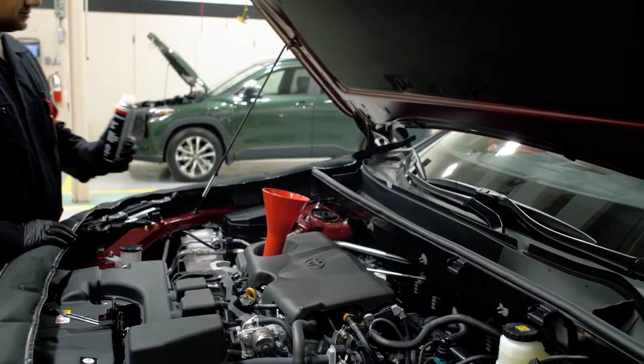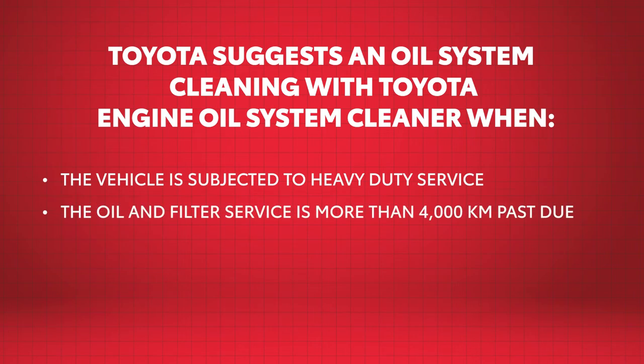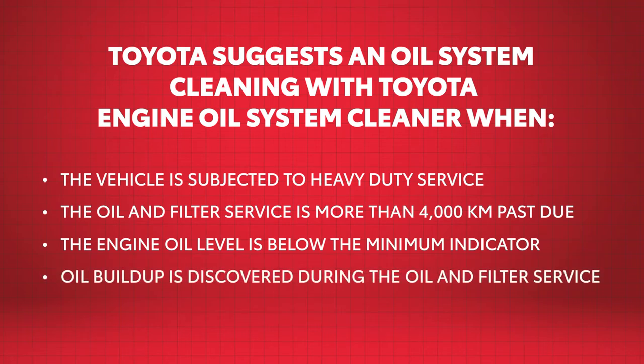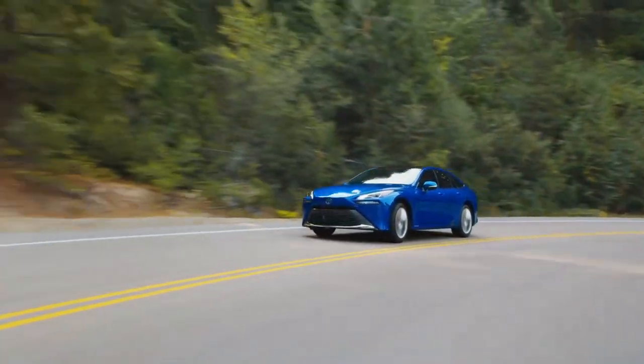That is why Toyota recommends an oil system cleaning with Toyota Engine Oil System Cleaner. Toyota suggests this service if the vehicle is subjected to heavy-duty service, if oil and filter service is more than 4,000 kilometers past due, if the engine oil level is below the minimum indicator, or if oil buildup is discovered during the oil and filter service. If no issues are present, the suggested preventative maintenance interval is every 48,000 kilometers.